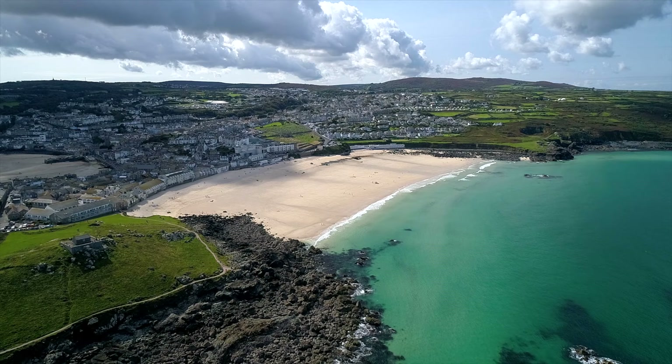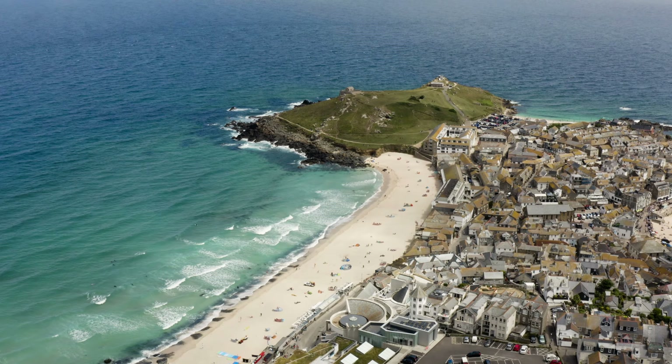First up we're going to St Ives, which is my adopted hometown. I think it's one of the best beginner surf spots in the whole county. Porthmeor Beach is the only beach you can really surf in St Ives.